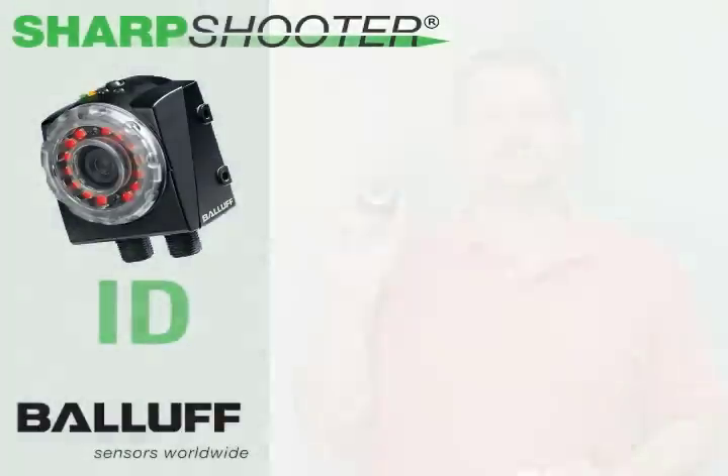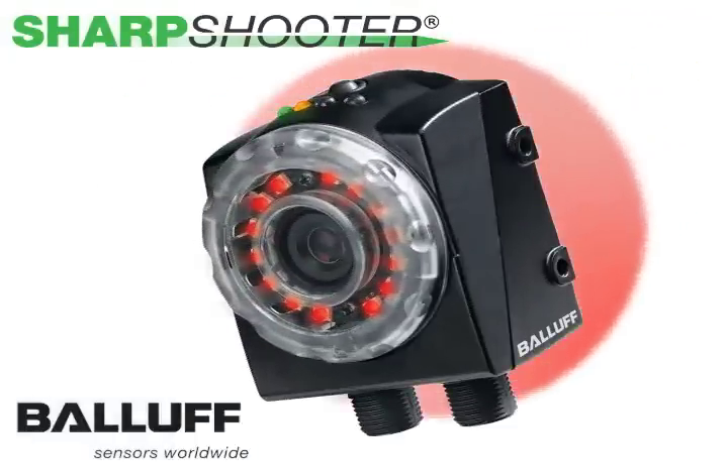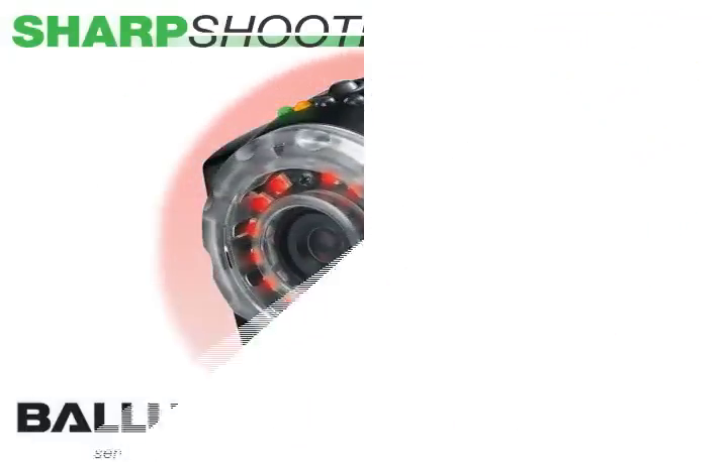The Sharpshooter ID, as you can see, is in the same platform as our normal Sharpshooter sensor — very compact, very easy to integrate.